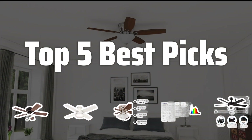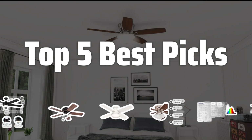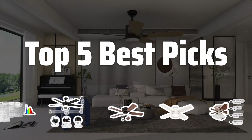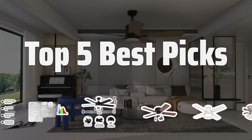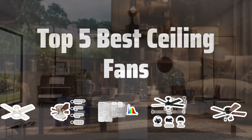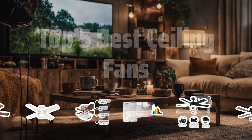Welcome to Top 5 Best Picks. The best ceiling fans are probably one of the most essential household appliances you can invest in for keeping your space cool and comfortable. Today, I'll be sharing with you the Top 5 Best Ceiling Fans on the market that are worth your consideration. Now let's take a look at the Top 5 Best Ceiling Fans we chose for you.